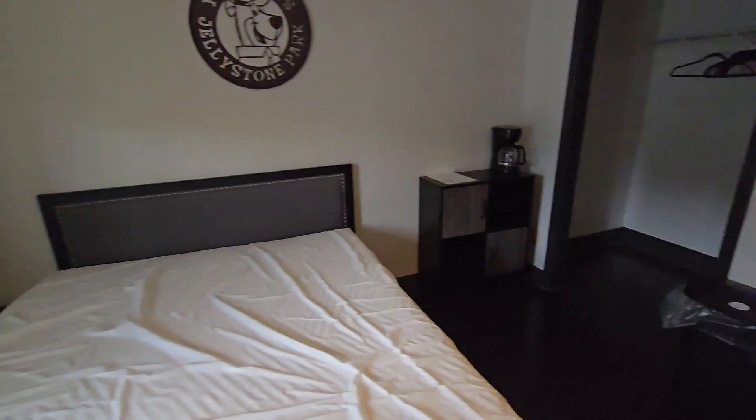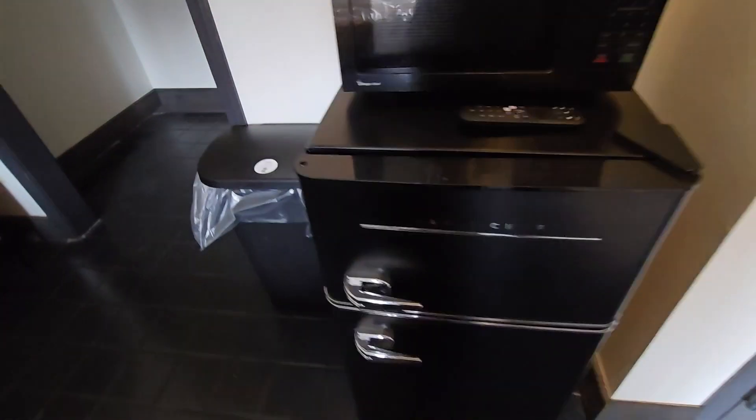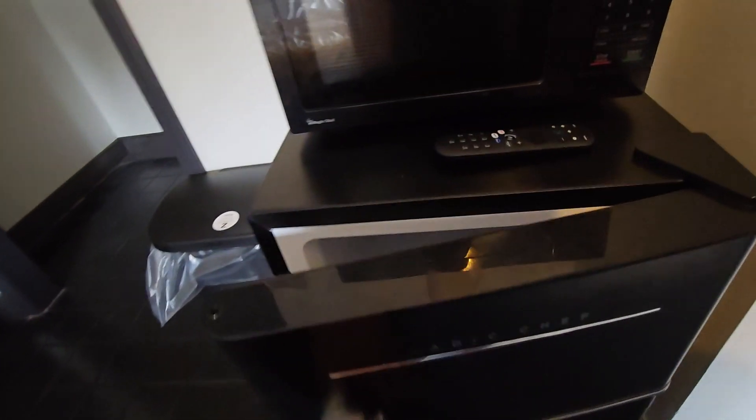Ceiling fan as well. Lamps on one side. Coffee maker here. We do have a half size fridge. We got the separate freezer in there. Microwave on top.